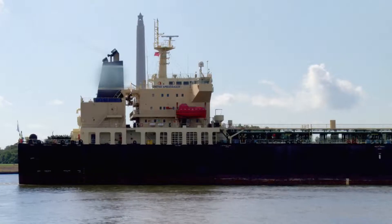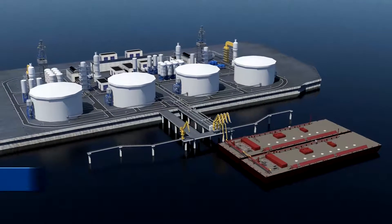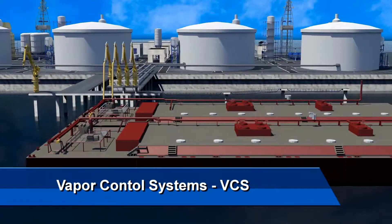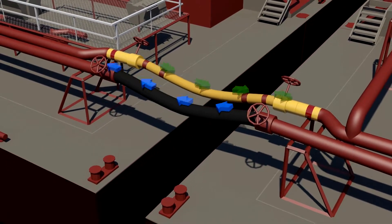These U.S. Coast Guard vapor control safety regulations apply to tank ships, tank barges, and transfer facilities that use vapor control systems, also known as VCS, to collect and control cargo vapors moving to or from cargo tanks during transfers.